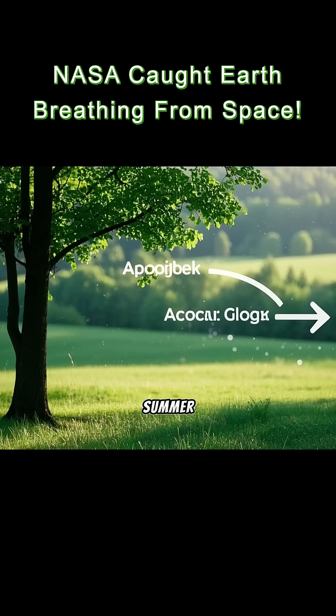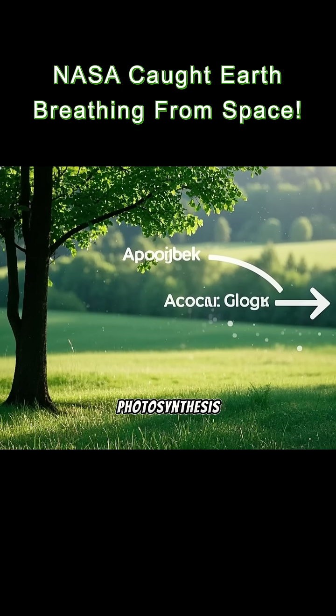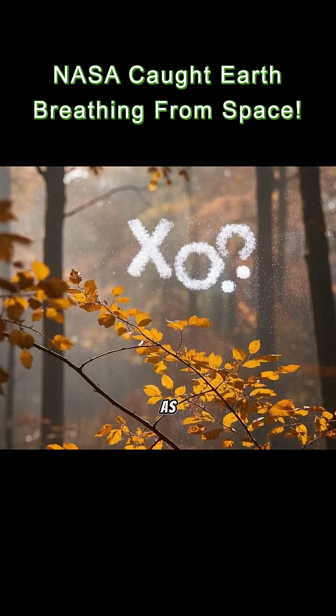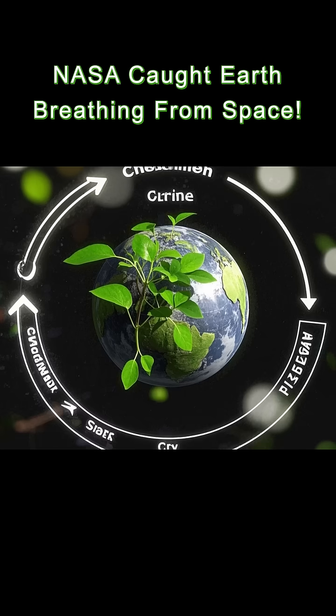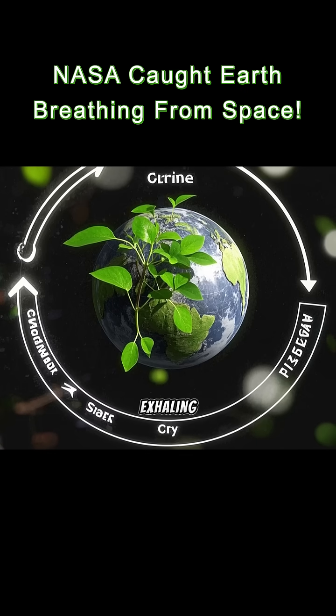Every year, during spring and summer, plants across the planet absorb CO2 through photosynthesis. Then, in fall and winter, that CO2 is released back as leaves die and decay. From space, this creates a cycle, like the Earth is inhaling and exhaling.